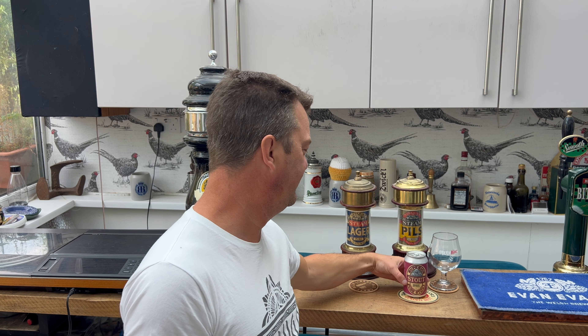It's beer o'clock on Real Ale Craft Beer, and who is ready for a pure stout? This is from Brehenny Brothers Breweries.